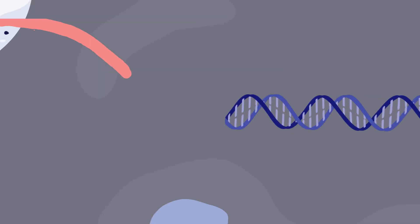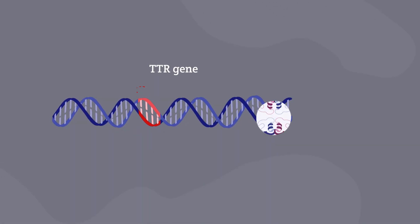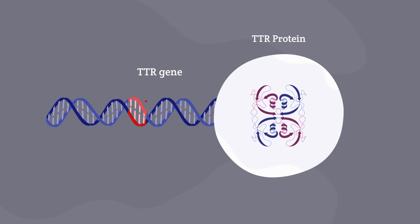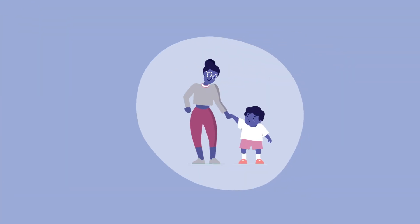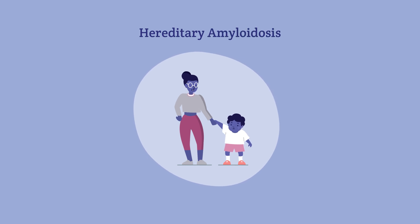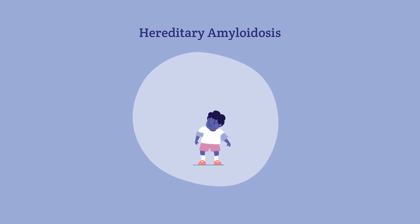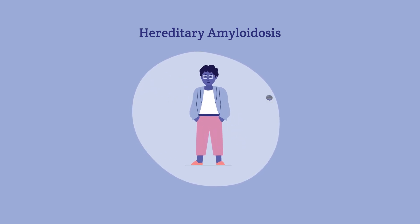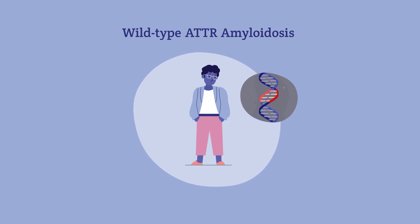Some ATTR conditions are caused by changes in the TTR gene, leading to the gene not producing TTR proteins that help our body work properly. These changes in the TTR gene can lead to hereditary amyloidosis, meaning it can be passed along from a parent to offspring. But even without a change to the gene, aging can cause the TTR protein to become altered. This is called wild-type ATTR amyloidosis.